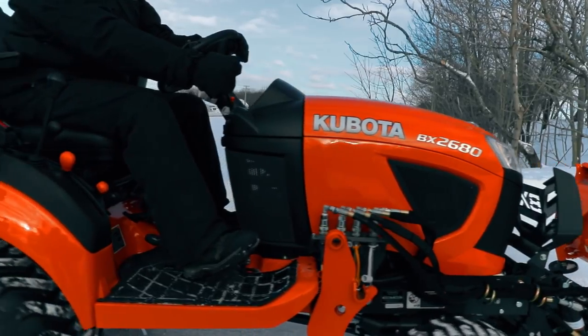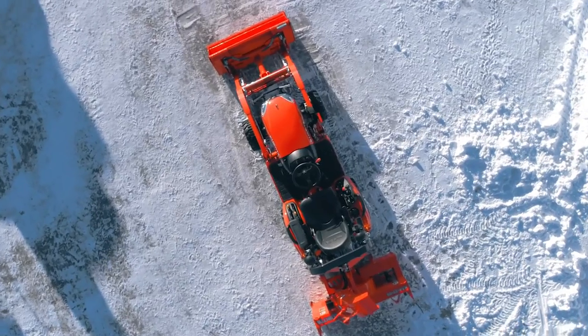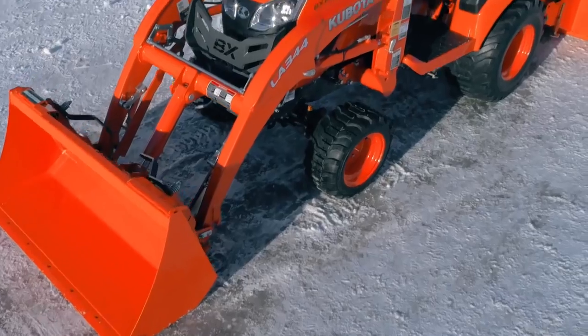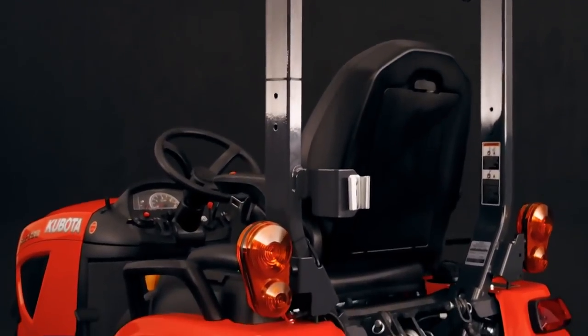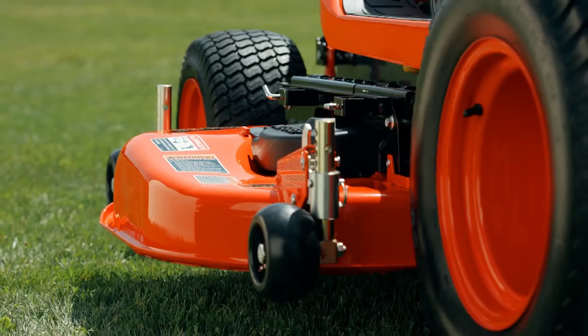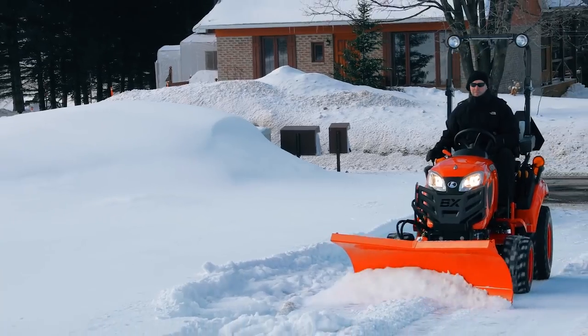Between our new Swift technology on our loader and backhoe, and K-Connect for easy front implement connections, you forget you're operating a subcompact tractor. But we think you'll choose Kubota because our new BX80 series has the power and versatility for mowing, digging, loading, plowing, and much more.